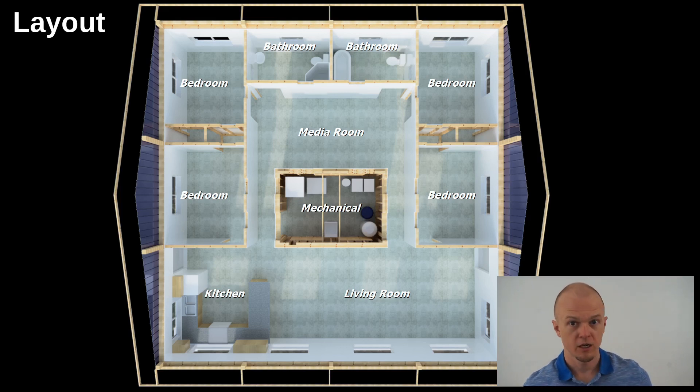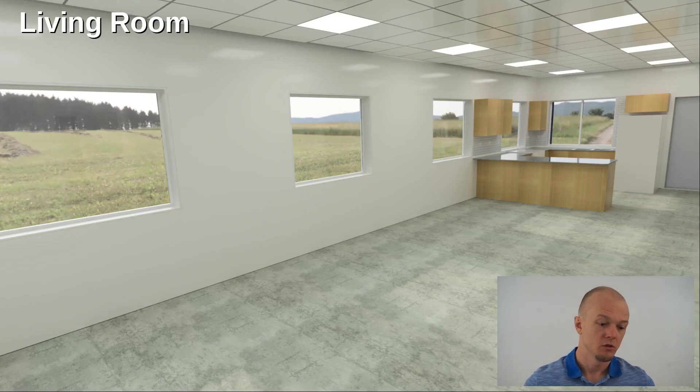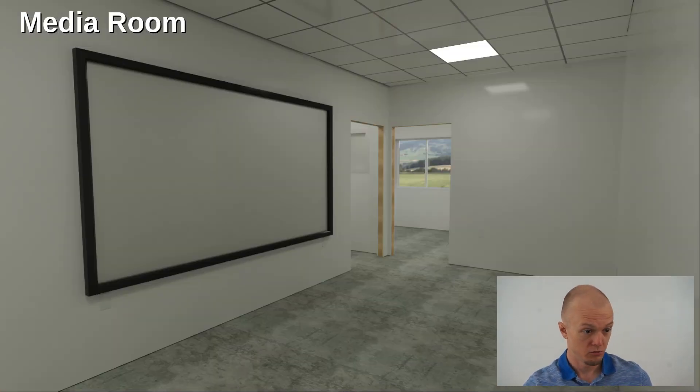Jumping into the layout — this is a non-traditional layout for accomplishing a four-bedroom, two-bath house in a 40 by 40 square. A square is the most energy efficient layout because you get the least amount of exterior wall space. I like having the big open area for the living room, dining room, and kitchen. There's a media room for watching movies on the projector, bedrooms all around the outside, and the utility room right in the middle so it doesn't use up any valuable wall space. Here are some images of the living room, kitchen, mechanical room, and media room.